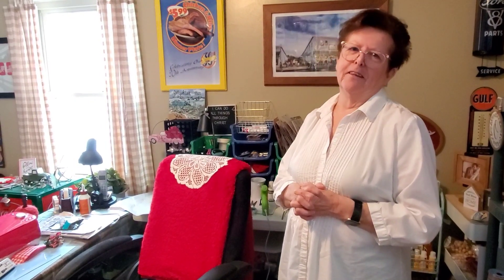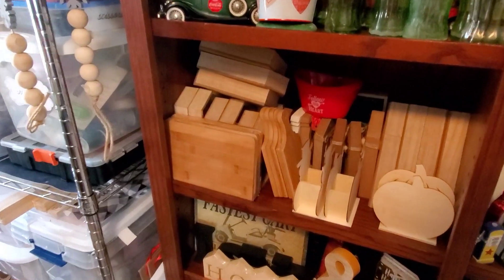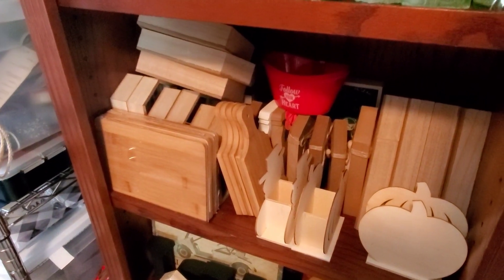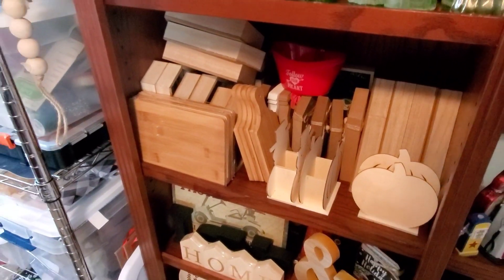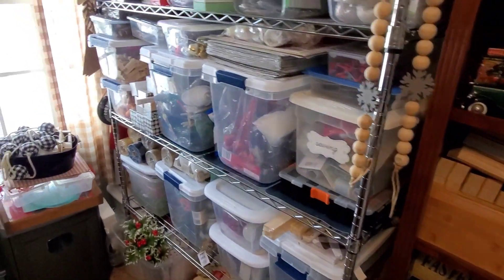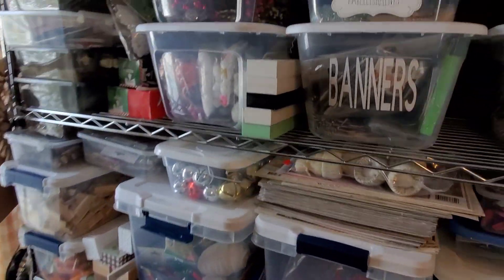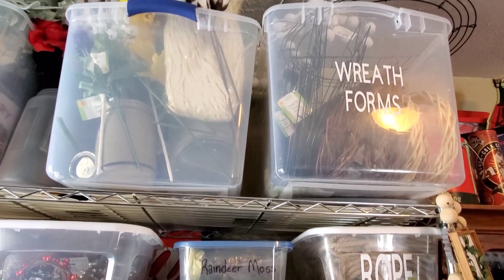So I hope you all have a great day — come back and see me soon and we'll craft together! All right, we're going to take a close-up view of all of her goodies in her craft room. We've got some wood making crafts. This is her shelf of all of her goodies — let's take a close-up look. We've got wreath forms.